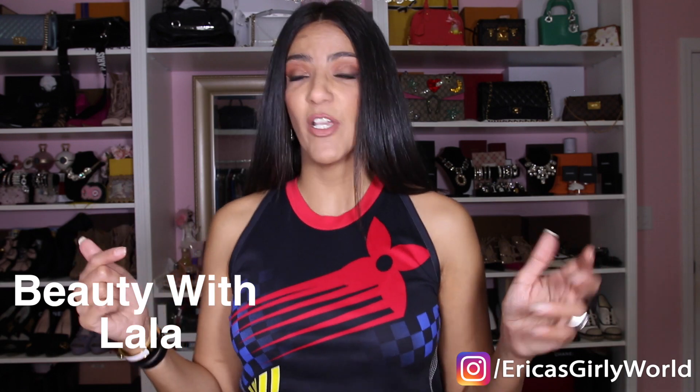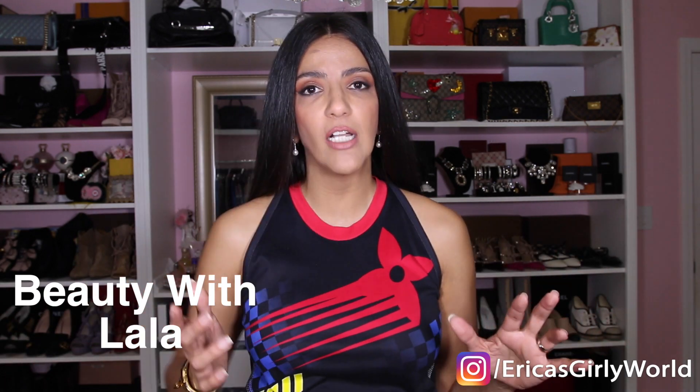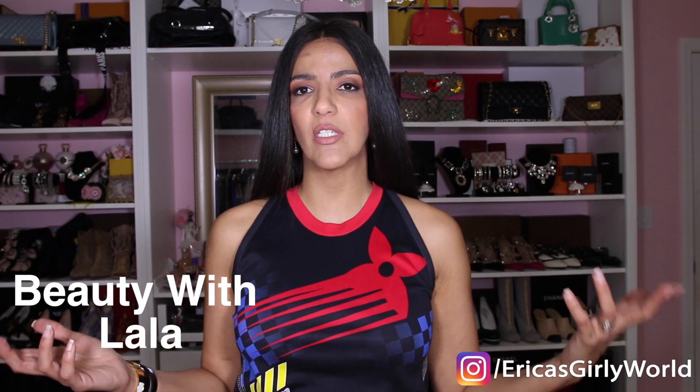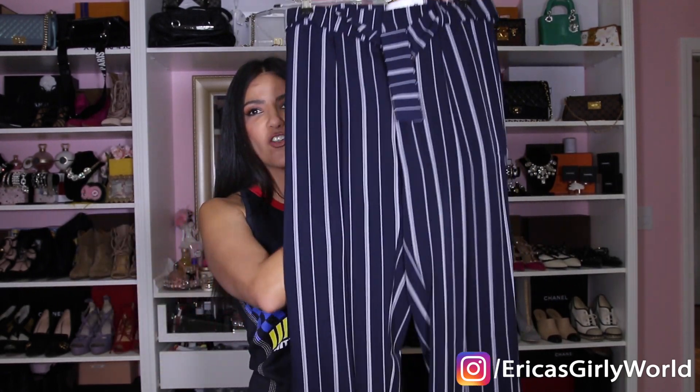If you want a thorough review, my daughter has a makeup channel — Beauty with LaLa — and she did a full review including a look with the kit. I thought her opinion was right on. Make sure you check out her channel.